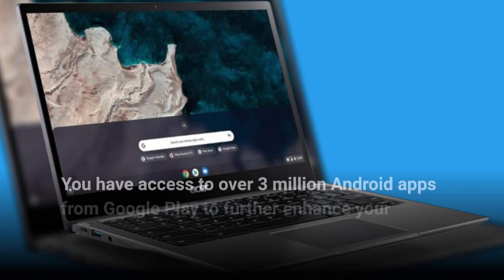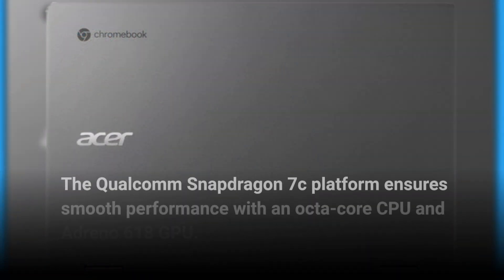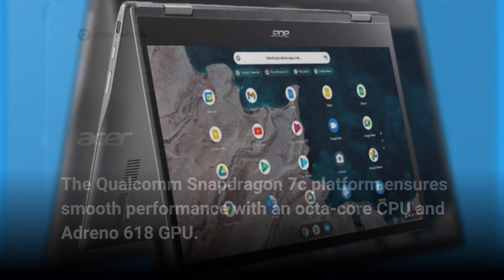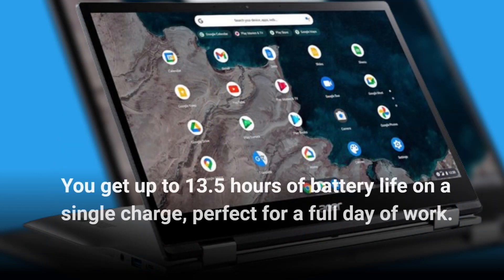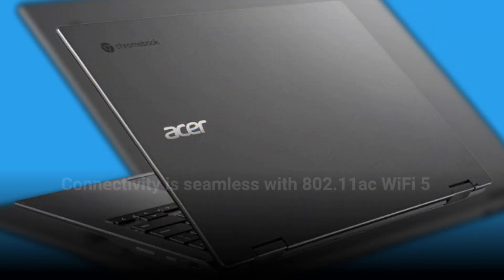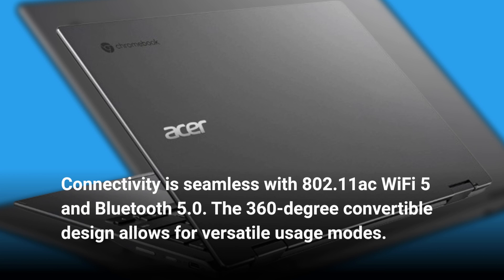You have access to over 3 million Android apps from Google Play to further enhance your productivity. The Qualcomm Snapdragon 7C platform ensures smooth performance with an octa-core CPU and Adreno 618 GPU. The 13.3 Full HD IPS touchscreen display with Corning Gorilla Glass is stunning and durable. You get up to 13.5 hours of battery life on a single charge, perfect for a full day of work. Connectivity is seamless with 802.11ac Wi-Fi 5 and Bluetooth 5.0. The 360-degree convertible design allows for versatile usage modes.